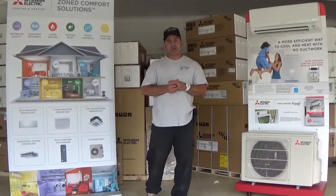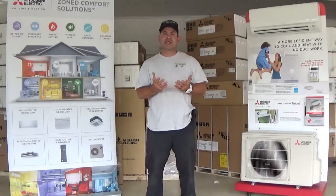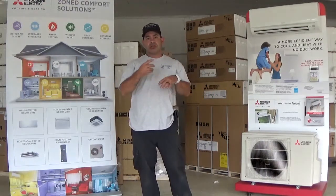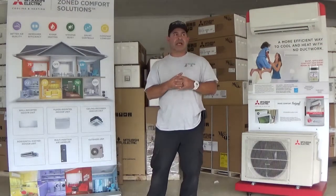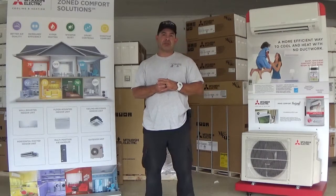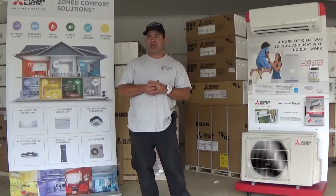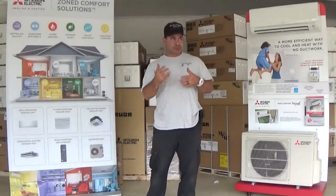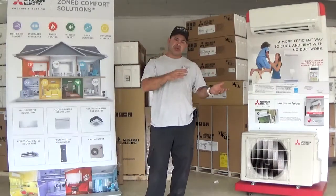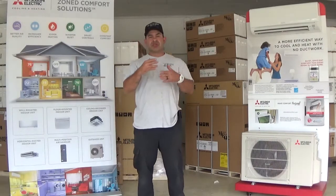With the mini-split technology, a lot of things change. One is that the blower motor is constantly running — really, really slow, but constantly running. You have the option to change the speed of the blower motor, but in auto mode it is constantly running at a slow speed and it's monitoring the temperature of the room. Rather than having an outdoor unit that essentially turns off and on, it actually just idles along.